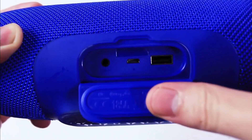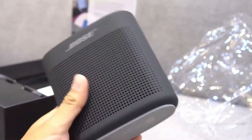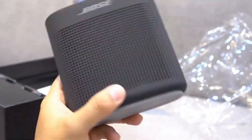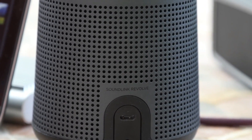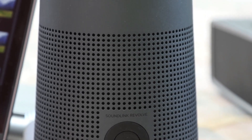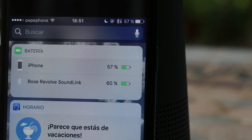Bluetooth speakers are compatible with practically every mobile device around, and will make sure that as long as your phone, tablet, or laptop is around, your music will be loud. There are so many options available that it can be difficult to choose the best option for your needs. So we've done our research and have identified the best Bluetooth speakers designed for a wide variety of use cases.